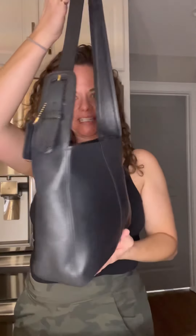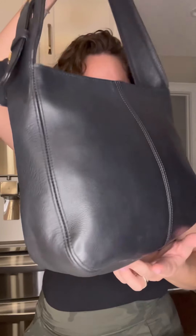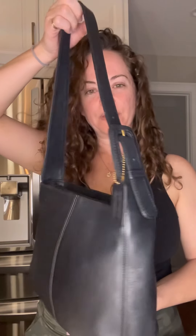Hey everybody, I'm Michelle with Birdie Bloom and today I'm going to bring you a bag from the Flat Iron line. Here she is — here is a catalog photo of this bag, new in 1997. This particular one is a Flat Iron Zip.